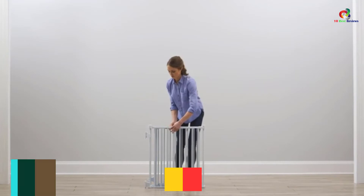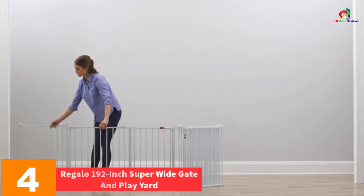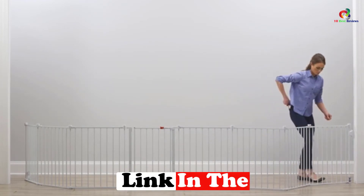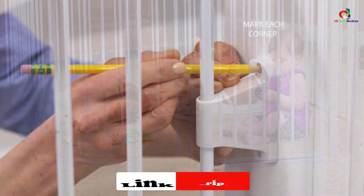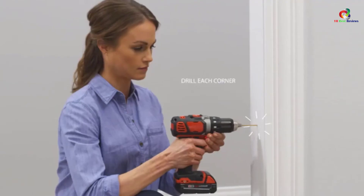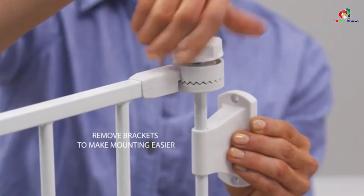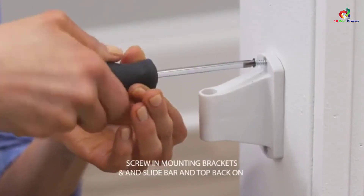At number 4, we have the Regalo 192-inch Super Wide Gate and Play Yard. The best part about this baby safety gate is that it comes with 8 configurable and removable panels that can enclose about 19 square feet of area, allowing you to turn any space in your home into a safe playpen for your baby. When expanded, the baby gate will be 192 inches in width. It is made with steel making it durable. Even though it is quite big, it can be stored easily as the lightweight panels can be folded down. It is 28 inches in height, ensuring no pets can climb over the gate either.